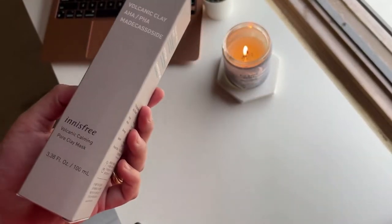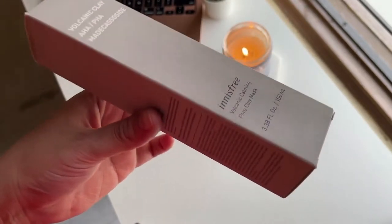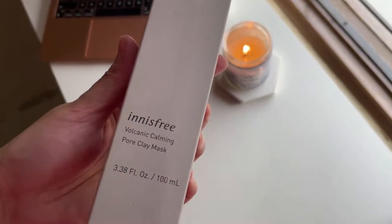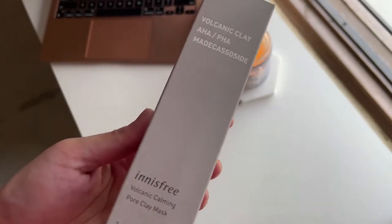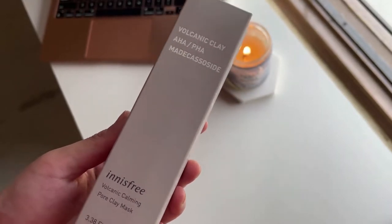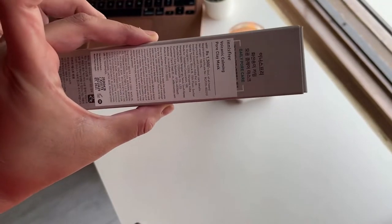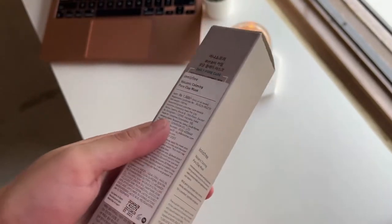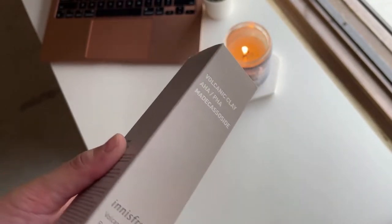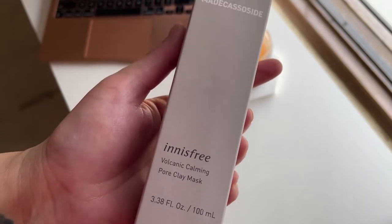Whenever I read about a clay mask, I always get very happy because I love clay masks — I think they're amazing, they suit me. Even though I was a bit scared about the chemical exfoliants, I was told this is really soothing for oily skin and it's not very harsh — you can use it every day. It's promoted as a daily pore care clay mask, so I thought maybe I'd try it once a week and see how it goes. And I did.